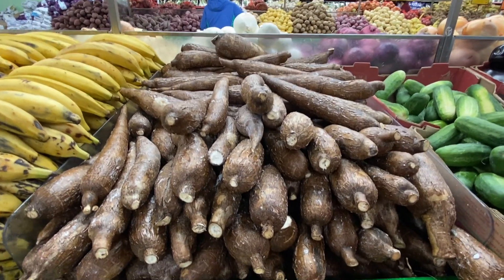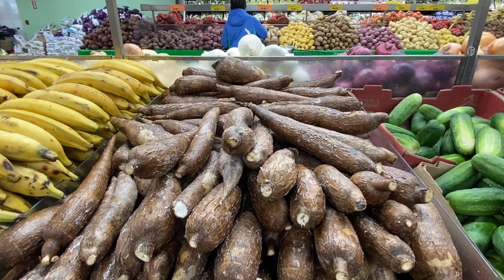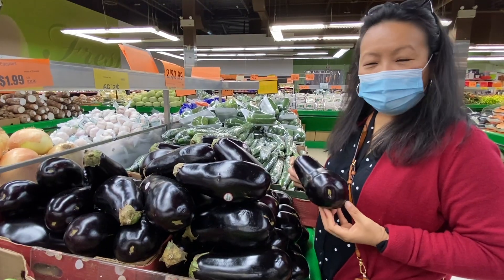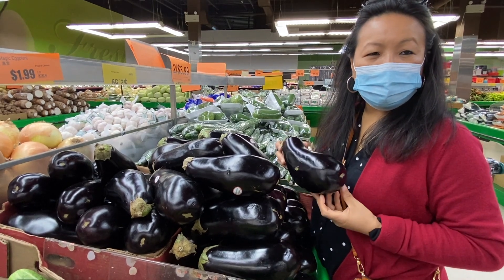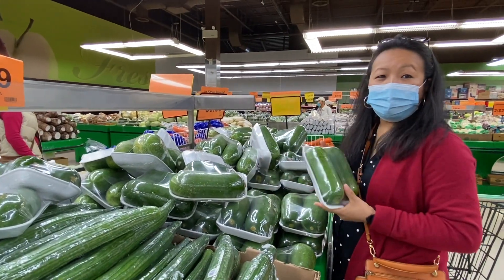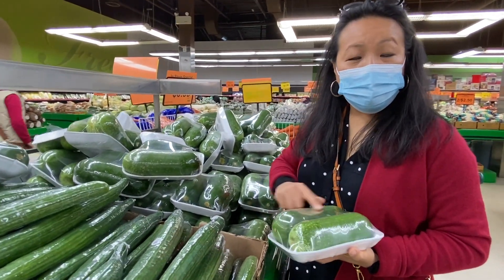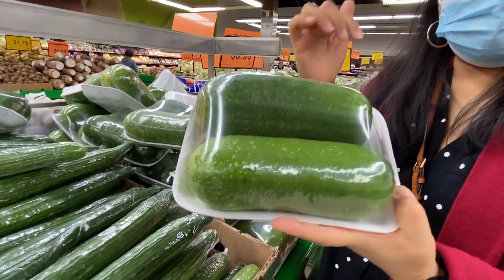Here's cassava — Tingmanru in our Rongmei dialect — and this comes from Costa Rica. If you want to see Black Magic eggplant, this is a product of Canada. So beautiful. I'm not buying it today, but I just wanted to show you how pretty the color is. This has become one of my favorite vegetables now. And this is called fuzzy squash — you know why? Because it is fuzzy. You can see a little bit of hairs on it.